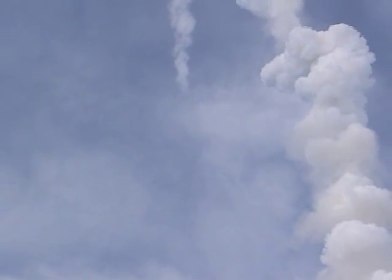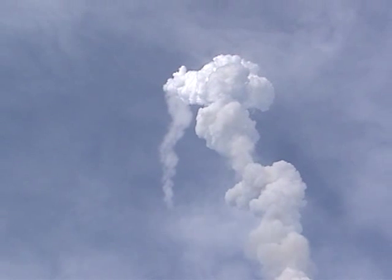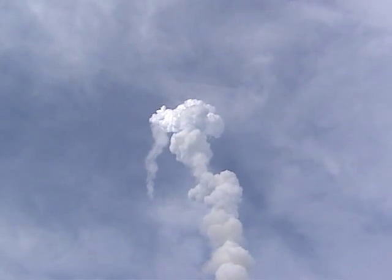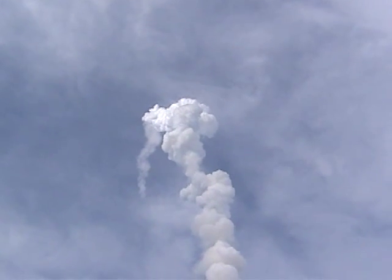Booster officer confirms the SRBs — solid rocket boosters — have separated. 2 minutes, 20 seconds into the flight. We're flying at 3,100 miles per hour, 37 miles in altitude and 51 miles downrange. Endeavour, two engine TAL abort mode — Zaragoza. Two engine TAL.